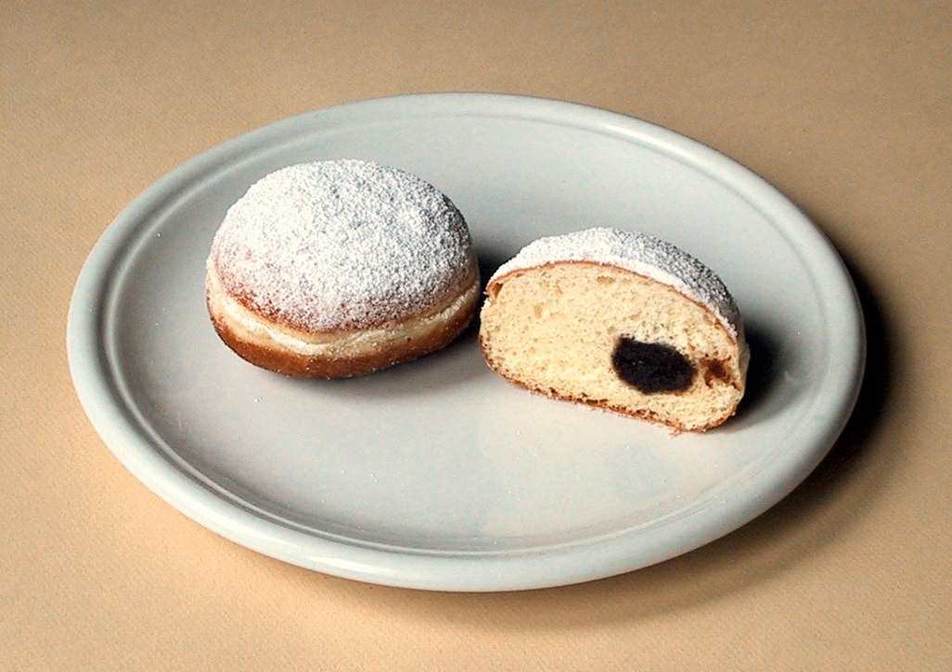In Slovenia it is Trojanski Krof, in Croatia Krafna, in Bosnia and Serbia Krafna. In Poland they are known as Pączki, in Ukraine as Pampushky, in the Czech Republic as Kobliha. In Hungary it is called Berliner Fánk. The pastry is called Berlinerbol in the Netherlands and Berlijnsebol in Belgium, Hillomunkki or Glazed Berliininmunkki in Finland, Berlinerbolle in Norway, Berlínarbollur in Iceland, Šiška in Slovakia, and Gogoși in Romania. In Denmark it is called Berliner. In Turkey they are known as Alman Pastası.